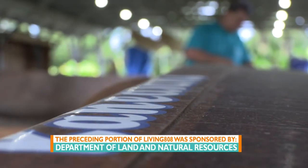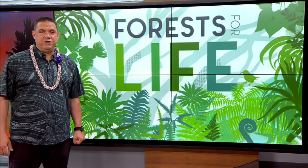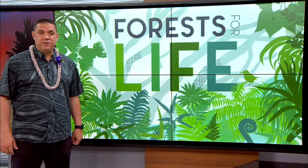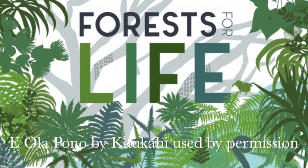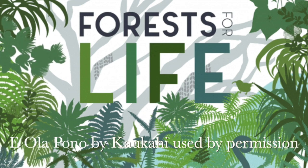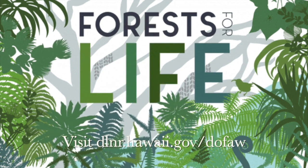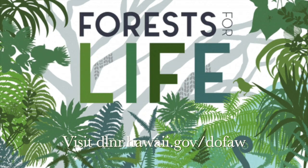Great information. Thank you guys so much for sharing your time with us. Again, this concludes our year-long series, Forests for Life. Our thanks to the Department of Land and Natural Resources for providing all the raw materials to illustrate the vast number of things Hawaii forests provide for all of our lives. To learn more about Hawaii's forests or to make a donation to Protect Natural Areas, visit dlnr.hawaii.gov/DOFAW. Thank you.